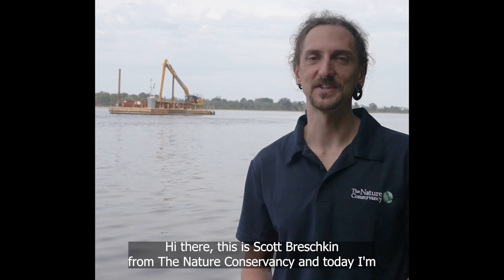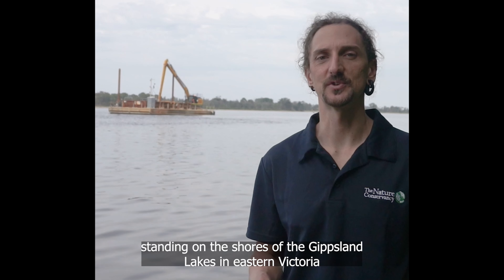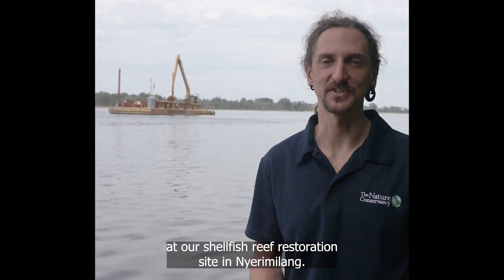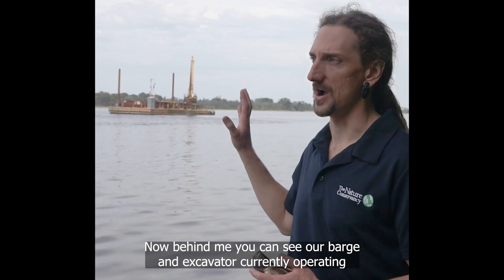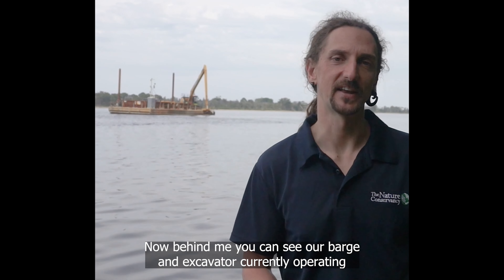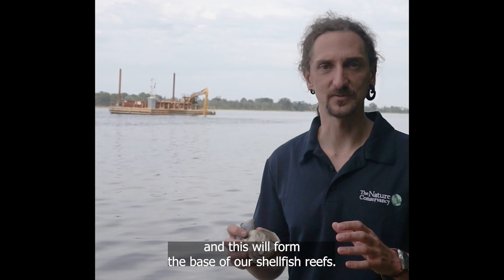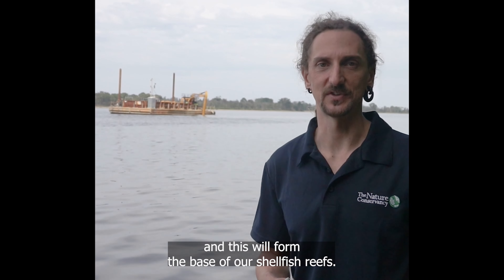Hi there, this is Scott Freshkin from The Nature Conservancy. Today I'm standing on the shores of the Gippsland Lakes in eastern Victoria at our shellfish reef restoration site in Nyarmilang. Behind me you can see our barge and excavator currently operating, where they're placing locally sourced limestone rock onto the sea floor — this will form the base of our shellfish reefs.